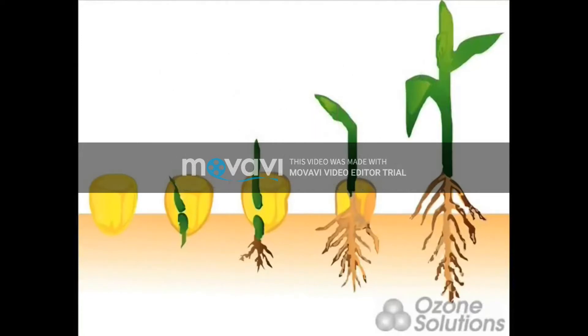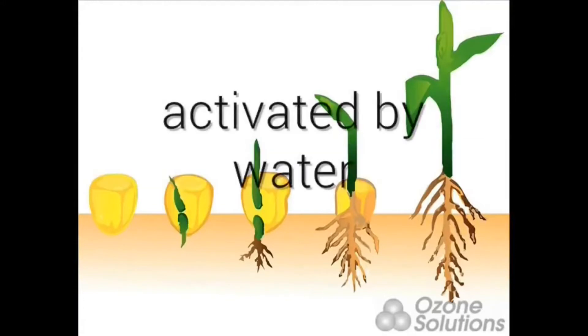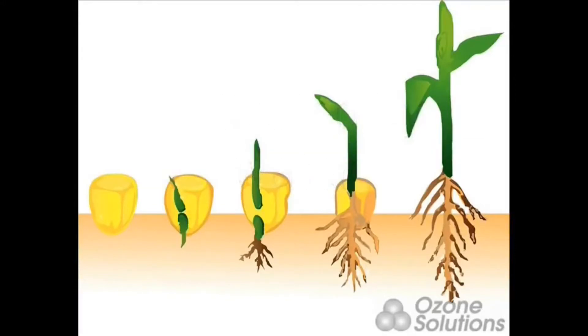Enzymes help in the germination of seeds. These enzymes become active when more water is present in the seeds. Different enzymes create different products, which help the seeds grow and store energy.